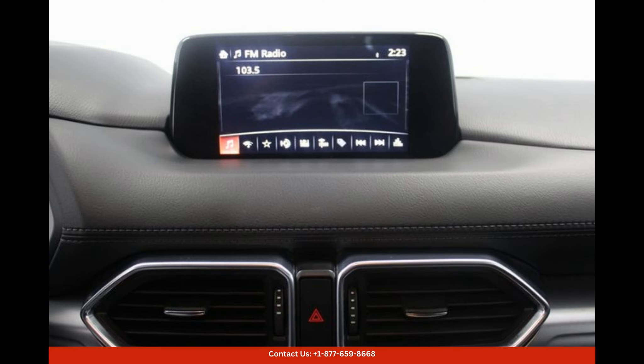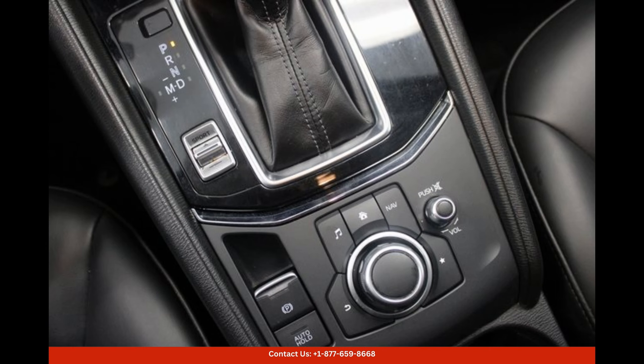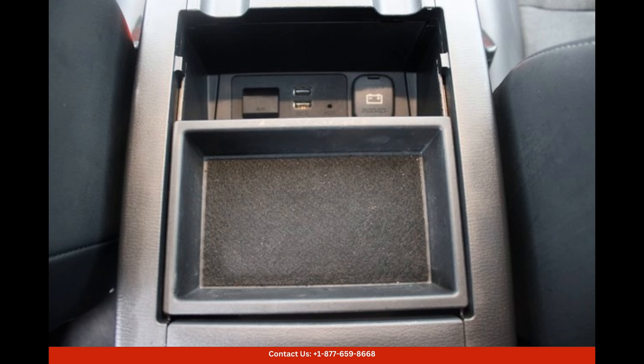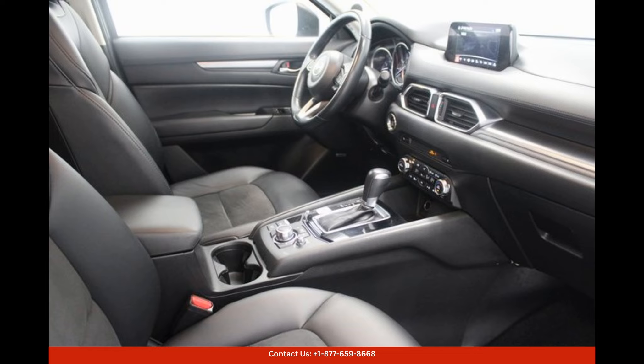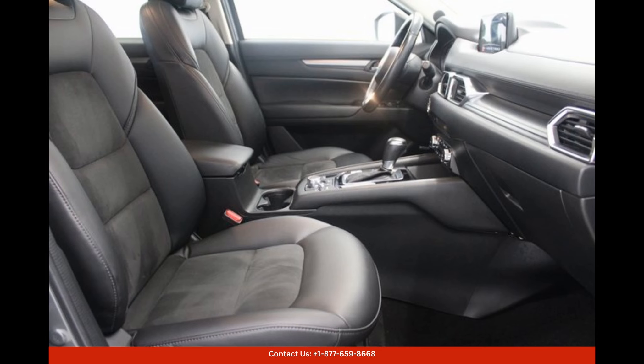To enhance driving convenience and comfort, this Mazda CX-5 Touring is equipped with numerous advanced features. The seven-inch touchscreen infotainment system integrates seamlessly with your smartphone thanks to Apple CarPlay and Android Auto compatibility. You can easily access navigation, music, and other applications with intuitive controls, ensuring a connected driving experience.